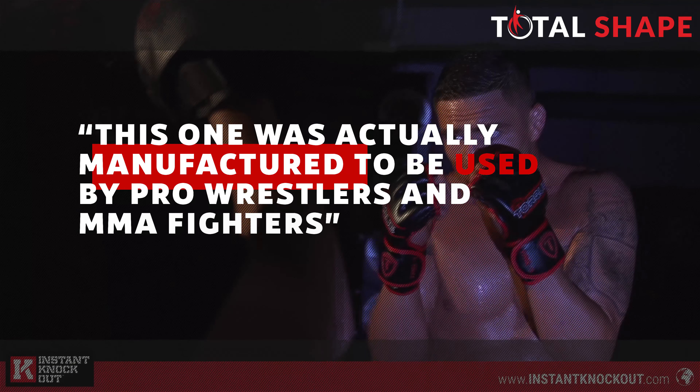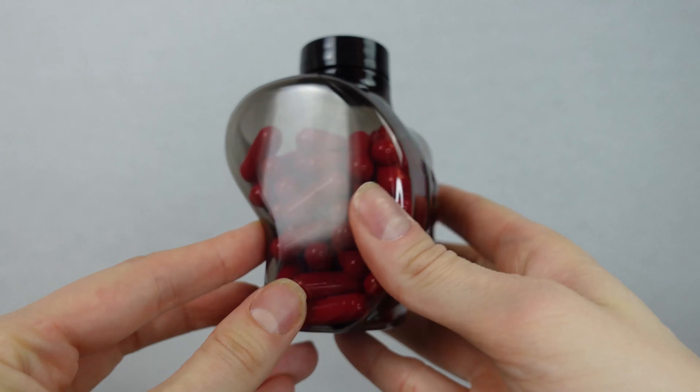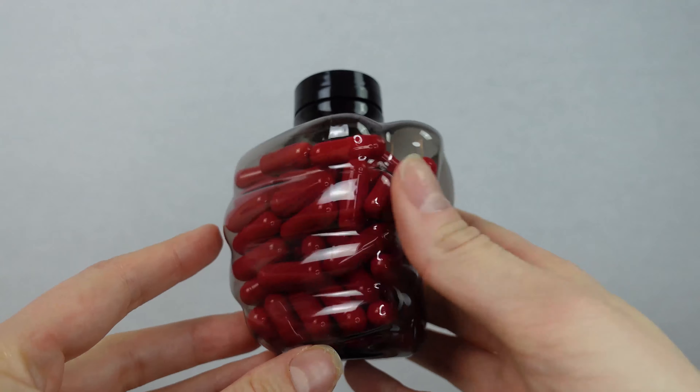This one was actually manufactured to be used by pro wrestlers and MMA fighters, so they really put some serious research into this. That might sound like this fat burner is just for men, but it can also be used by women without making it look too bulky or messing with your hormones. It's simply made to burn fat.